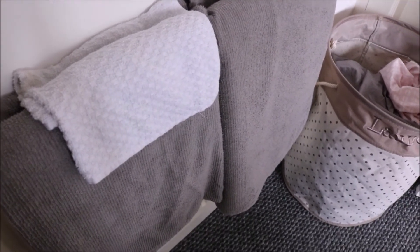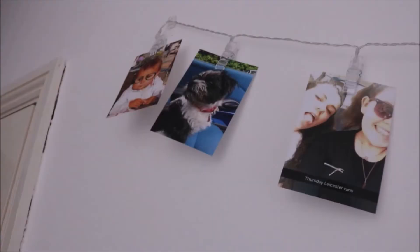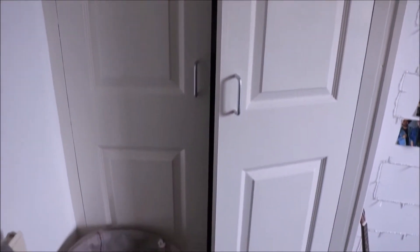Looking to the left as you come in is my towels and my laundry basket. Above this are some hanging picture pegs which are so cute — they're from Rolko. Then is my wardrobe, the door is slightly open because it has the mirror on the inside but the catch doesn't work.